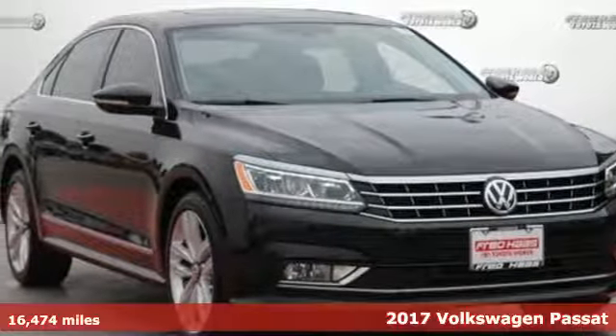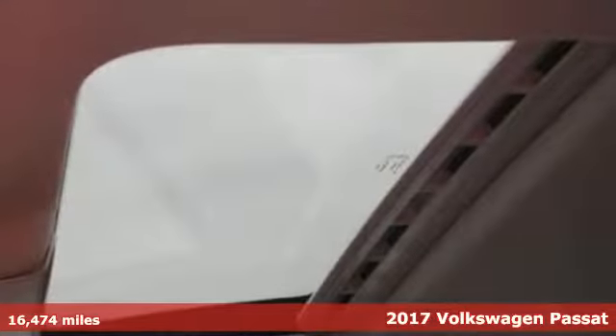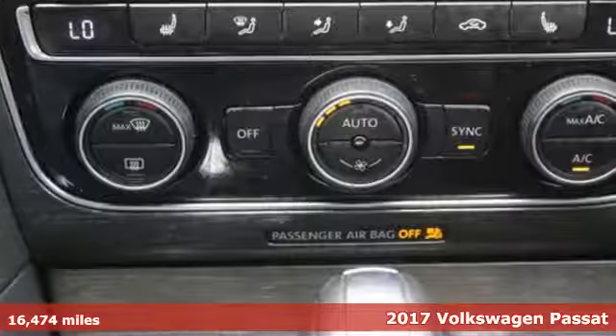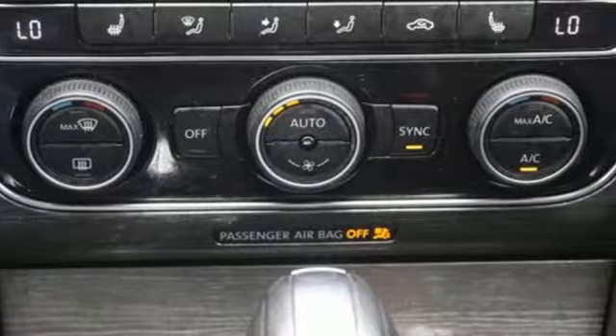It's a 2017 Volkswagen Passat, the perfect mid-size family sedan for your full-size life. And remember, it's only a family car when the family is in it.